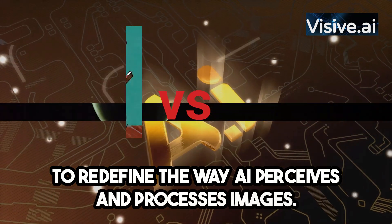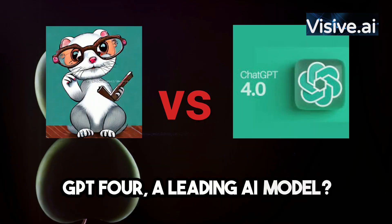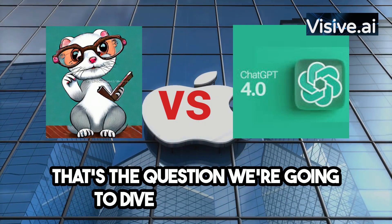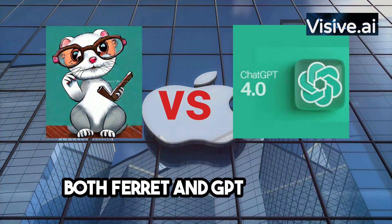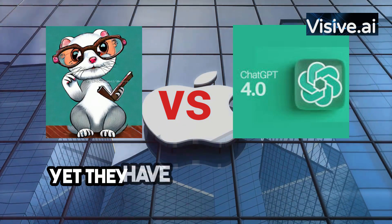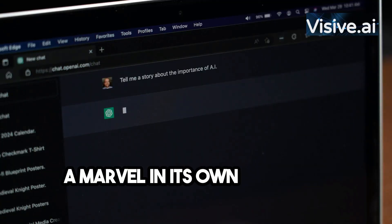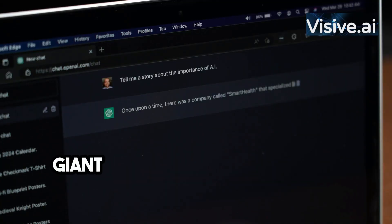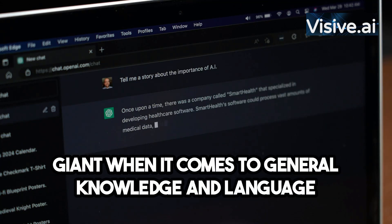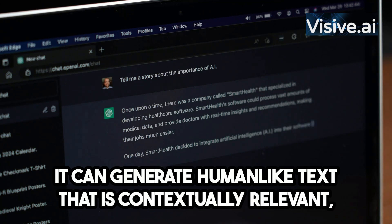How does Ferret stack up against GPT-4, a leading AI model? Both Ferret and GPT-4 are AI powerhouses, no doubt about it, yet they have distinct strengths and weaknesses. Let's start with GPT-4 — a marvel in its own right. GPT-4 is a giant when it comes to general knowledge and language capabilities, generating human-like text that is contextually relevant.